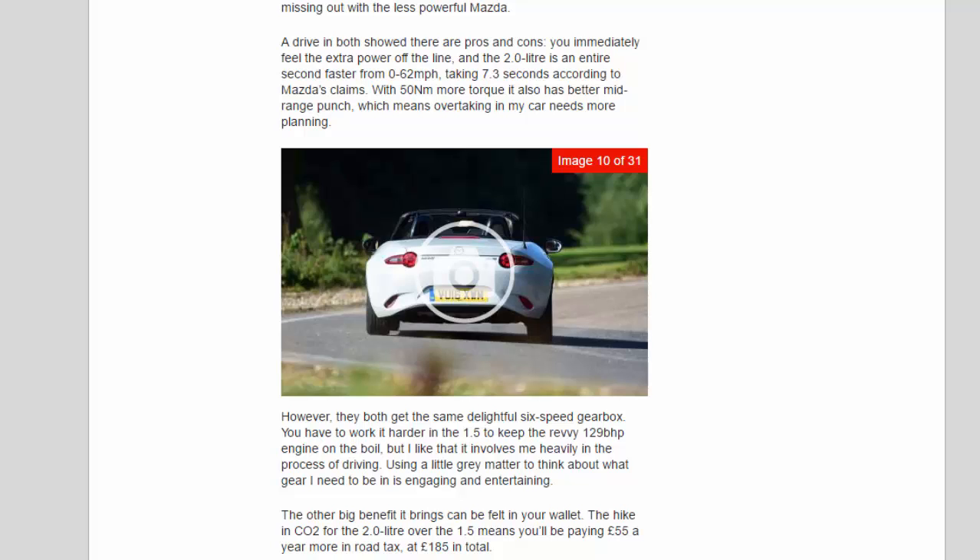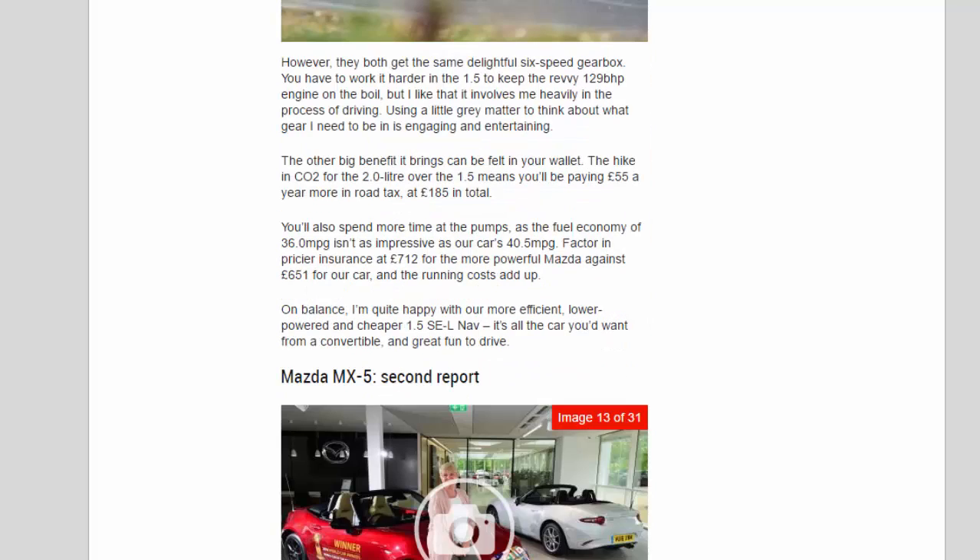Both cars get the same delightful six-speed gearbox. You have to work it harder in the 1.5 to keep the 129 bhp engine on the boil, but I like that it involves me heavily in the process of driving. The hike in CO2 for the 2.0-litre over the 1.5 means you'll pay £55 more per year in road tax at £185 total. Fuel economy of 36.5 mpg isn't as impressive as our car's 40.5 mpg, and pricier insurance at £712 against £651 for our car means running costs add up. On balance, I'm quite happy with our more efficient, lower-powered and cheaper 1.5 SEL NAV.